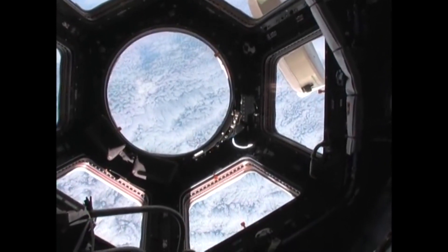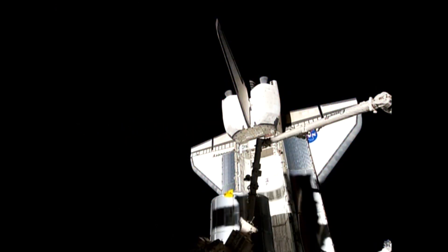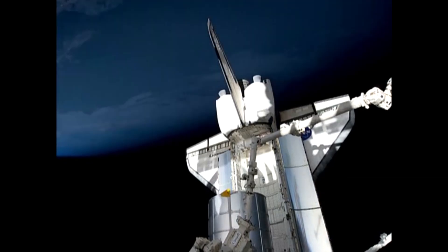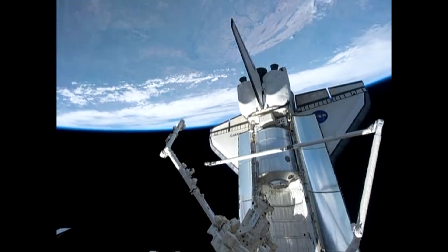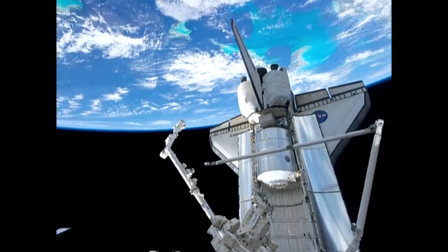During free time, we enjoy looking out the windows, especially through the brand new cupola module that STS-130 brought up. Here we're looking over a place near and dear to us all — coming up on a night pass over Houston and the Louisiana coast, then into daylight, and eventually over Ireland, all in just a short pass. It's just incredible to look at our Earth.